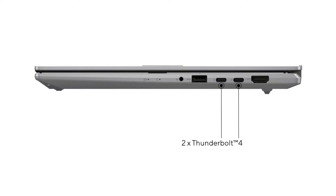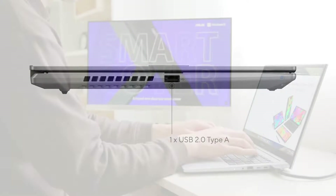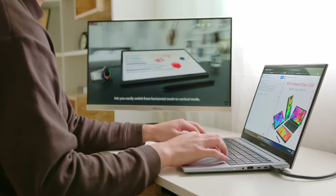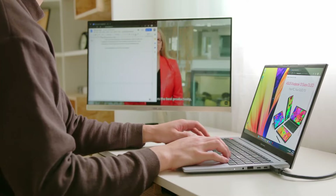To round up the rest of the IO, we have one USB 3.2 Gen 1 Type-A, one USB 2.0 Type-A, and HDMI 2.0 that also supports 4K 60Hz displays, and let's not forget the audio combo jack for all your audio needs.